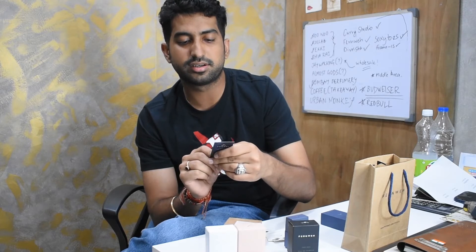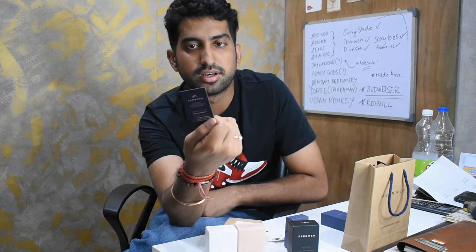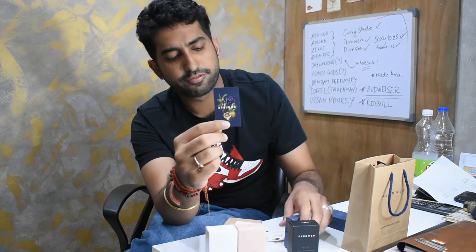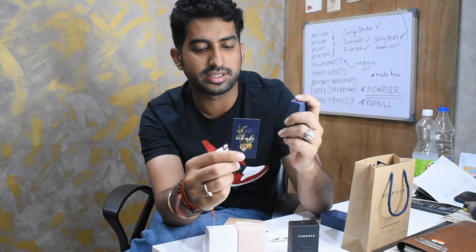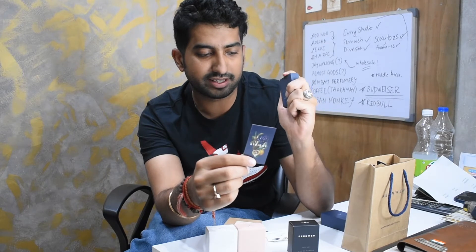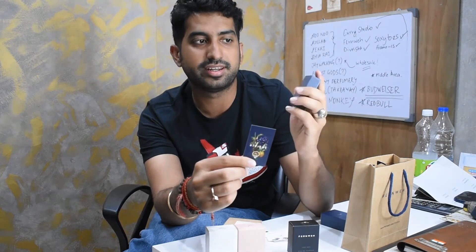I think this is like a cool everyday smell. Here are the different ingredients. For its size, the price as well as the quality of their products, I think you are really getting an extremely good deal with Fernweh products.